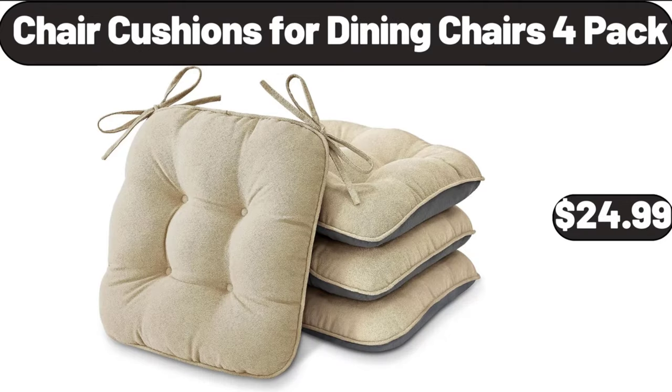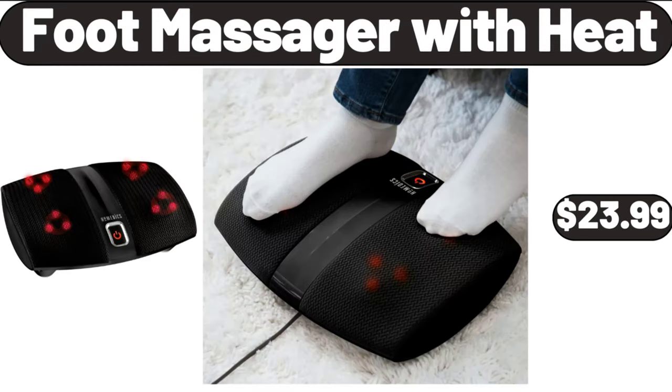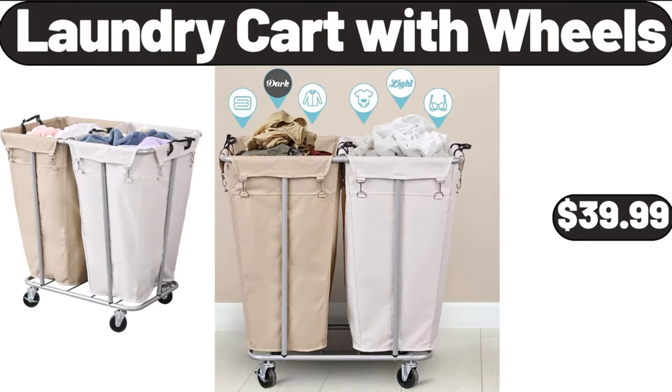Chair cushions for dining chairs, 4-pack, $24.99. Foot massager with heat, $23.99. Laundry cart with wheels, $39.99.